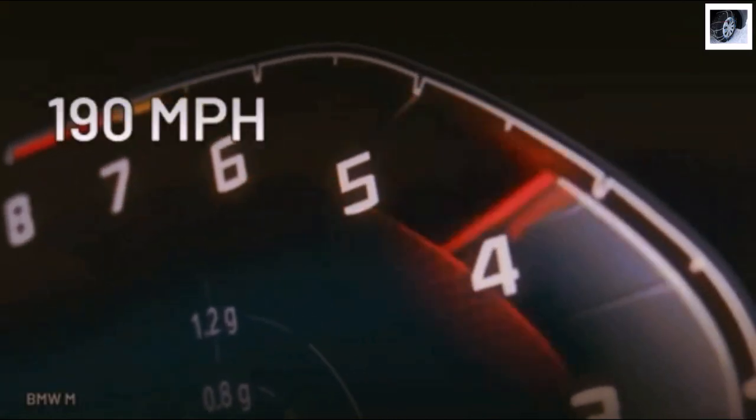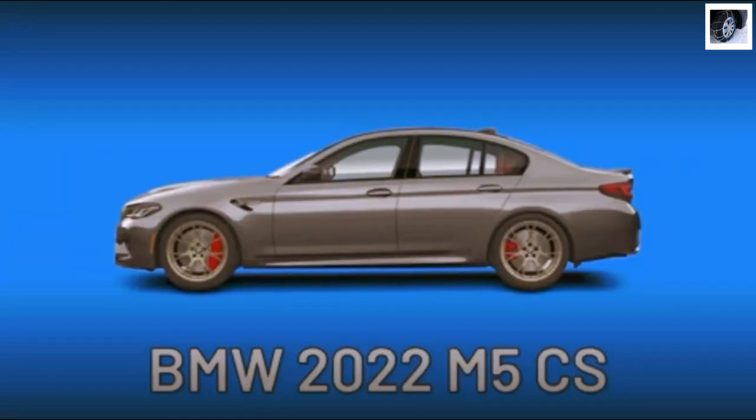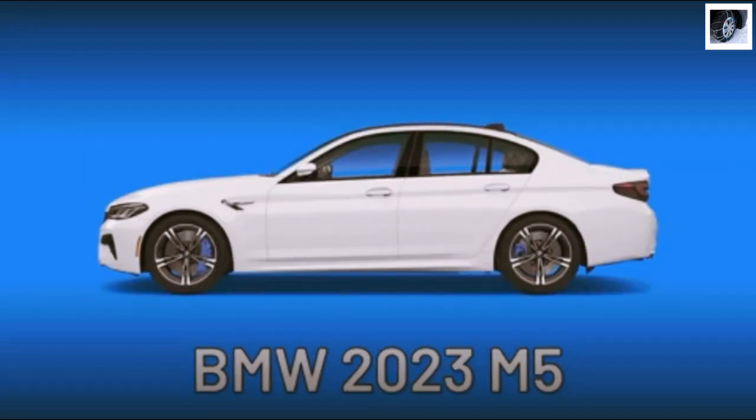However, they don't quite reach 190 mph, like these three cars: the 2015 M6 competition, the 2022 M5 CS, and the 2023 M5.